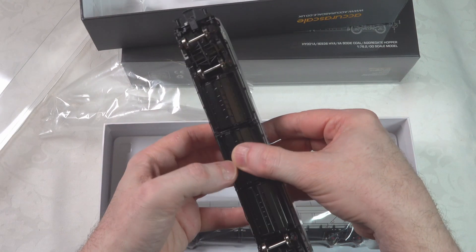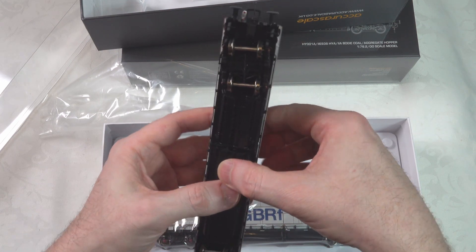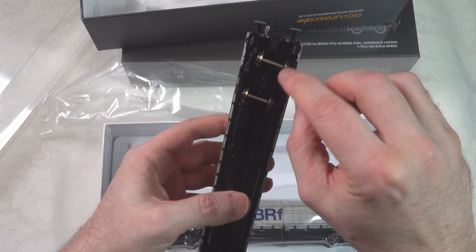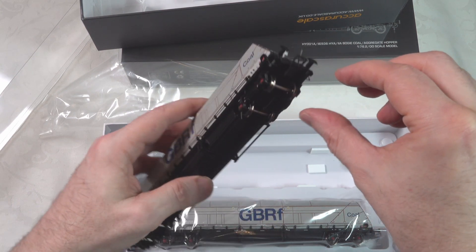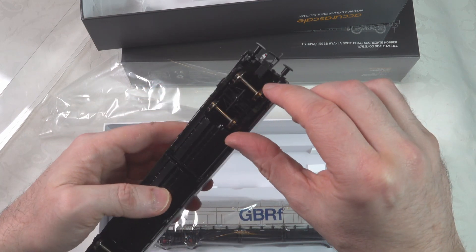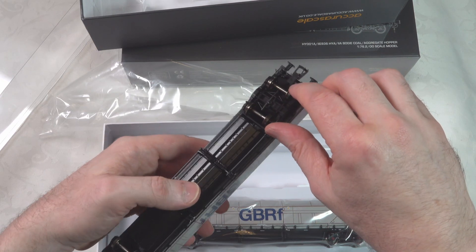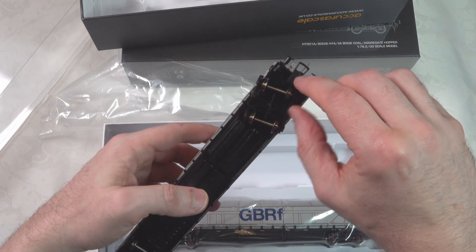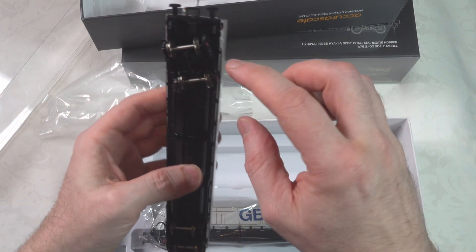I'm wondering about the lighting function — given that this one does have it, what actually powers that light? I don't see any pickups on the bogies there, so it doesn't look like it's getting power from the rails. I hope it's not a battery — I hate these batteries.